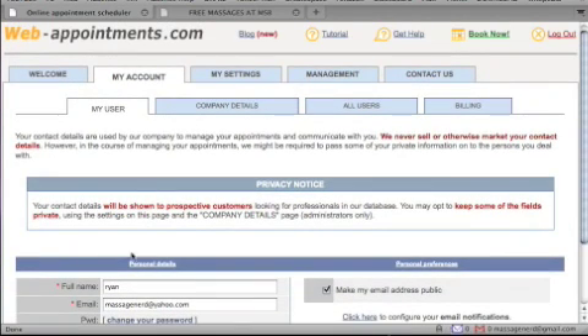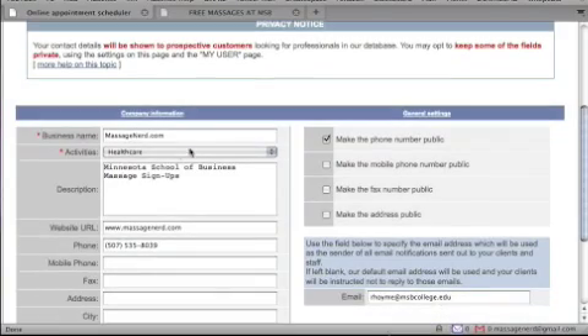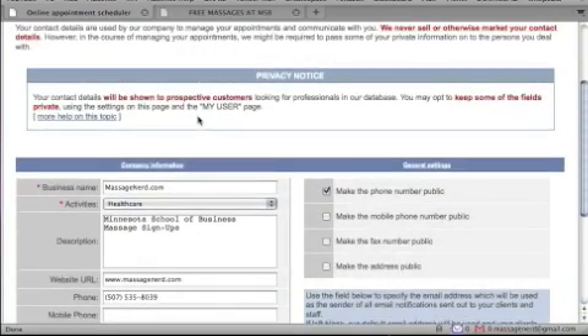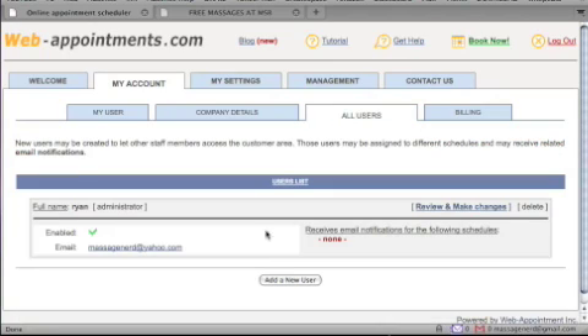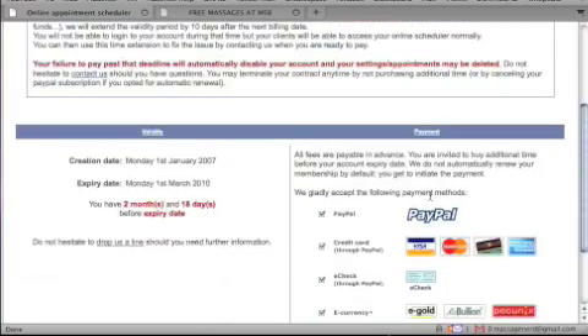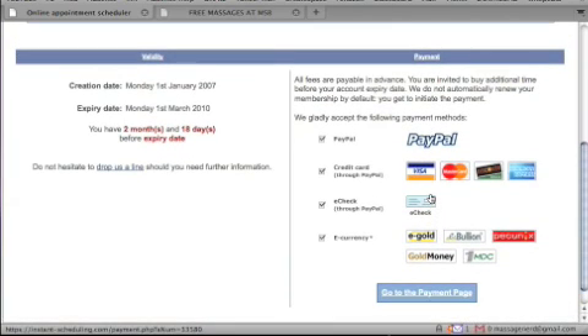In your account you can manage your full name, email, and change your password, so you have control of a lot of different angles. You can also fill in your company details so people can find you. Under all users, I'm the only one with access right now, and for billing you can use PayPal, Visa, or MasterCard.